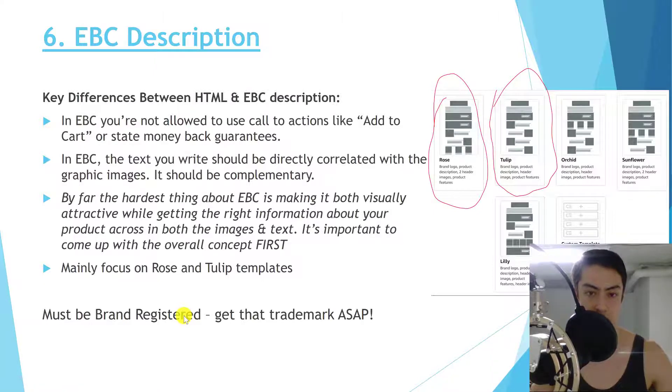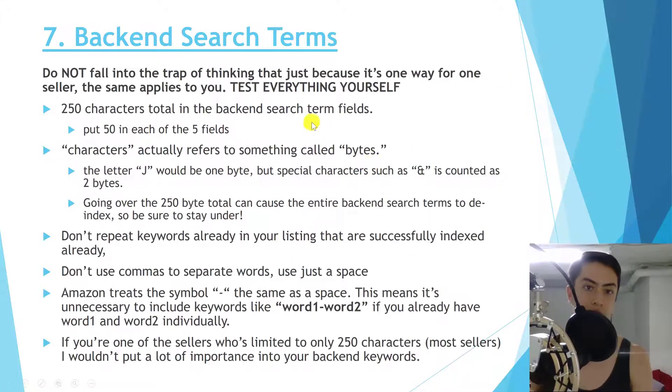If you're not already brand registered, get your trademark as soon as possible so you can apply for brand registry. Amazon is constantly adding new benefits for brand-registered sellers, and they're the first to take advantage of new advertising features. At Kenji ROI we use the Rose and Tulip EBC templates most often — we find them the cleanest, unless you have a complex product that needs many different pieces of information.